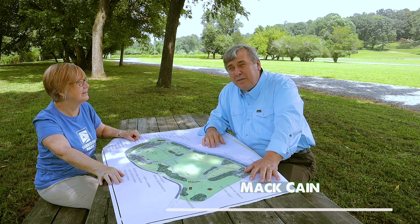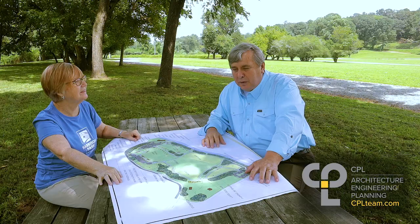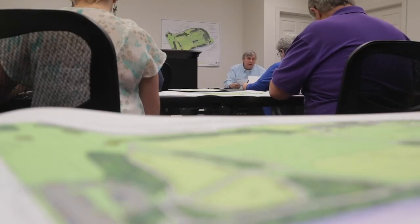I'm Matt Cain. I'm a landscape architect. I've been doing this for about 45 years. I'm semi-retired, working part-time for a company called CPL. They're an engineering architectural firm that I joined because they offered me an opportunity to work part-time and help them win work and do work. So I'm kind of doing what I love in a way that I can love doing it.